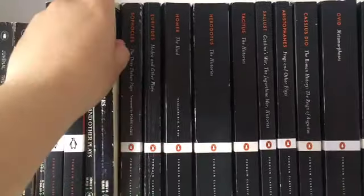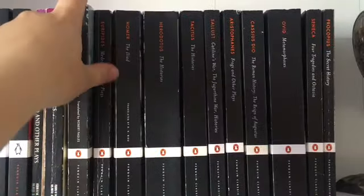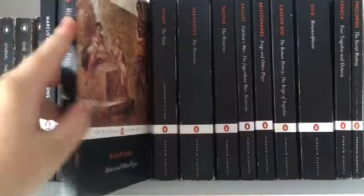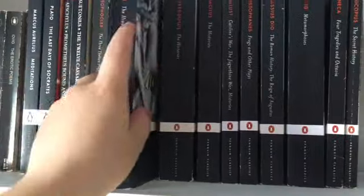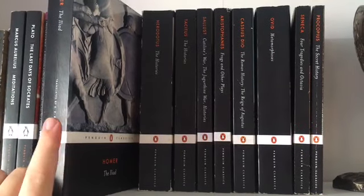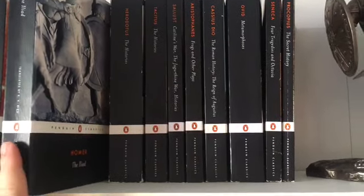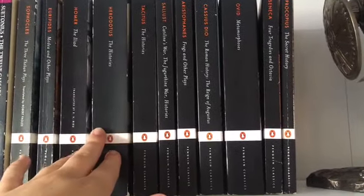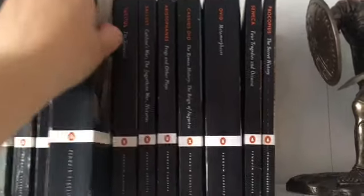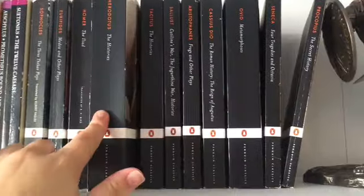Next I have Suetonius, The Twelve Caesars. Then I have some Sophocles and Euripides together as the Greek tragedies of the classical period - that's the three Theban plays and Medea and Other Plays. Here I have Homer's Iliad as well. So many people are going to be quite alarmed by this, but I've not actually read The Iliad the whole way through, and I know that's really really awful as a classics student, but there's always been something else I really want to read first - so I'm definitely going to have to remedy that. Next I've got Herodotus, The Histories - I did buy this for my first year studies.